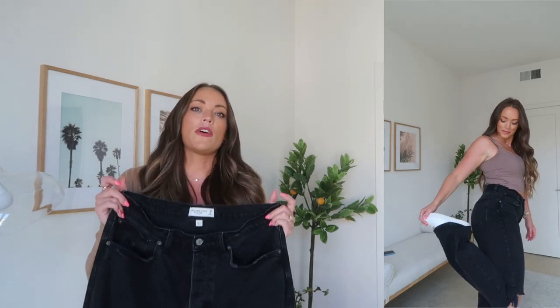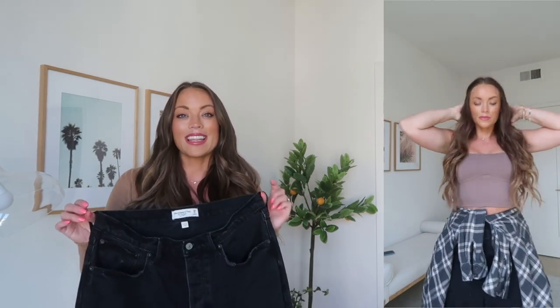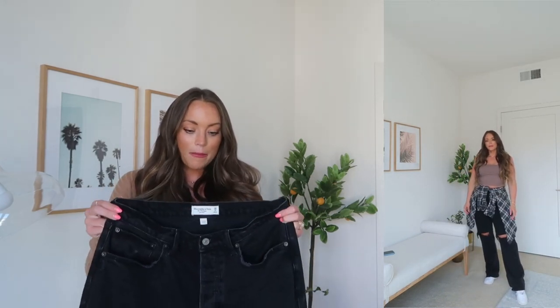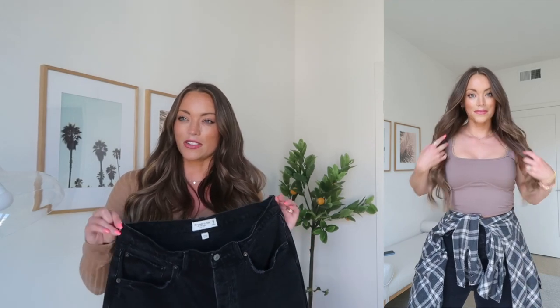Abercrombie has the Curve Love fit, which is 99.9% of the time what I wear. It gives you more room in your thighs and hips — about a two-inch increase — and then the waist fits you smaller. A lot of times with regular jeans I'd have to size up so it fits my thighs and butt but the waist is huge. With the Curve Love line, most of the time the waist fits me perfectly. With these 90s low rise baggy ones, the waist wasn't as snug — I think because it sits a little lower on the hip and I carry my weight in my hips and thighs. If I sized down it would probably fit better in the waist, but might be too snug on the thigh.